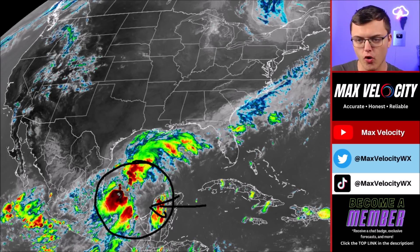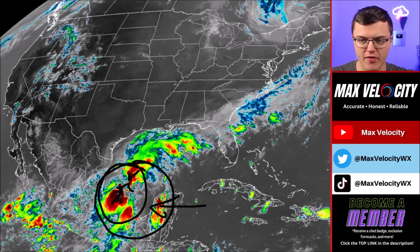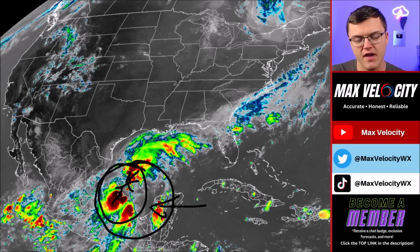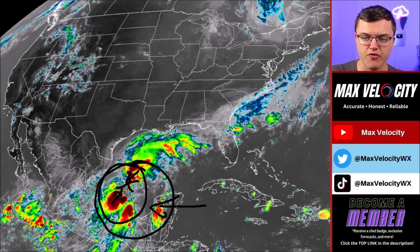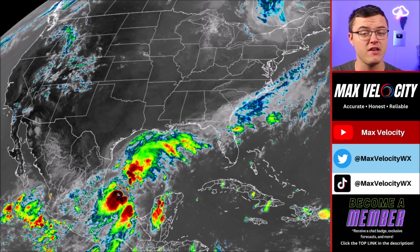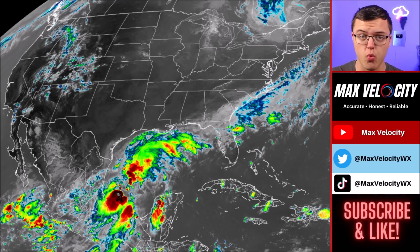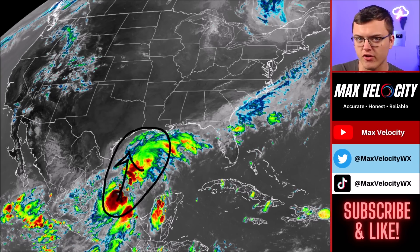It does not yet have an organized center, but there are a lot of thunderstorms blowing up right now, a lot of different vorticity maxima that are moving towards each other. Once that becomes more organized, we are expecting Tropical Storm Francine to be named sometime over the next 24 hours as this moves off to the north, eventually going in the direction of Texas and Louisiana. Right now it's not super organized, but since it is in a very favorable environment with very low wind shear, not much dry air, and very warm water temperatures, this does have the potential to intensify rather quickly as it moves north towards Texas and Louisiana.